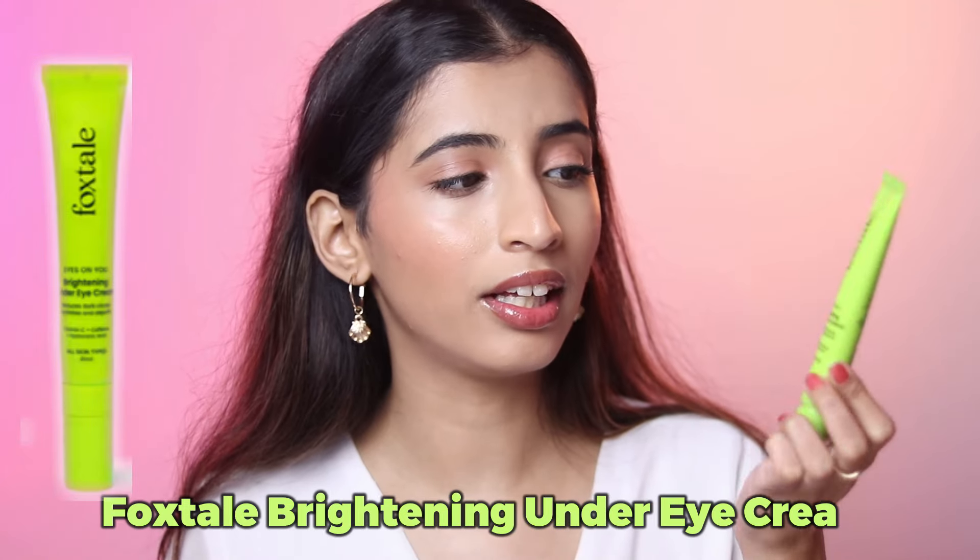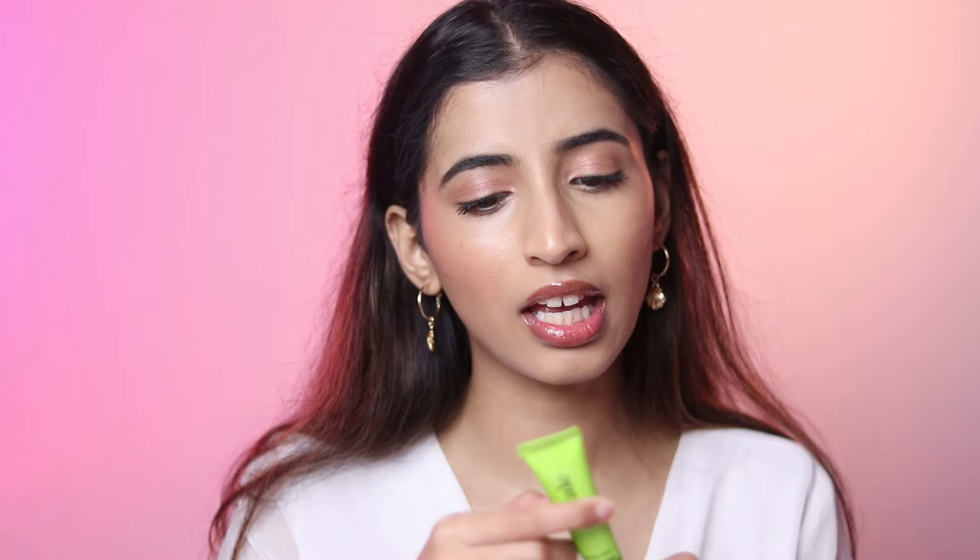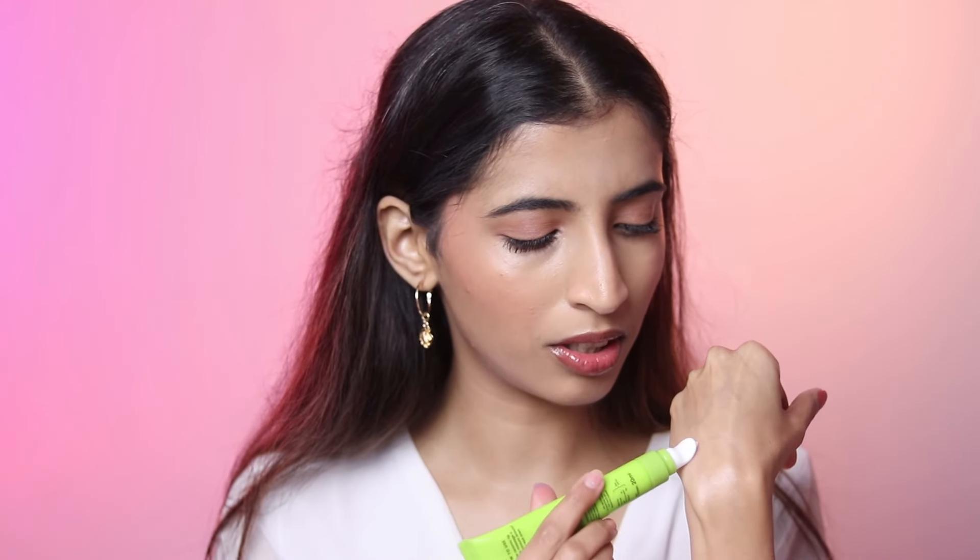Next up from Foxtail we have the under eye brightening cream — this is their newest launch. It has a ceramic tip to gently massage your under eyes. It is white in texture but very thin, and it gives your under eyes a really cooling sensation while it hydrates them. I wouldn't say you'll start seeing a difference in two days — you need to be a little bit consistent with this. The price is 495 rupees, on sale for 436 rupees.